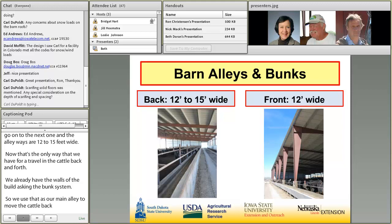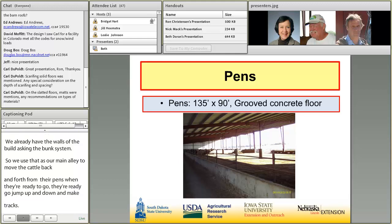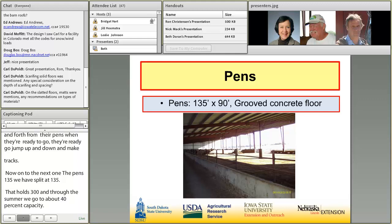On the pens — the 135 we have split at 90 feet wide on this particular barn, and that holds 300 head. Through the summer we go with about 40 square feet capacity. The wintertime is when we do move up and give them some more room, as we have a little bit more unconditional weather to move snow and get things more under control in the wintertime. So we do give them more room in winter versus the summer.